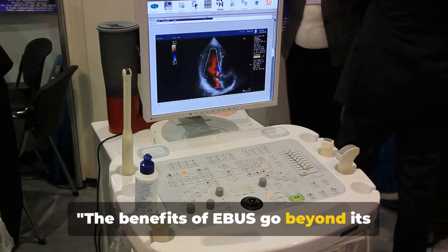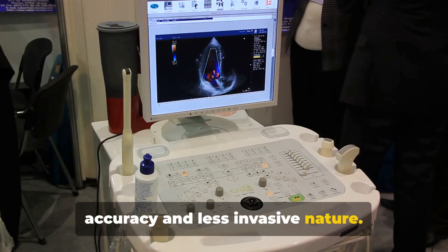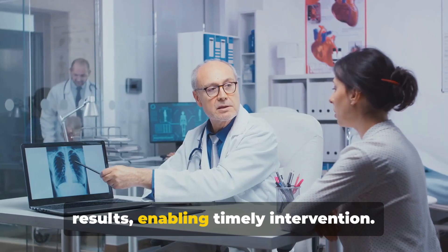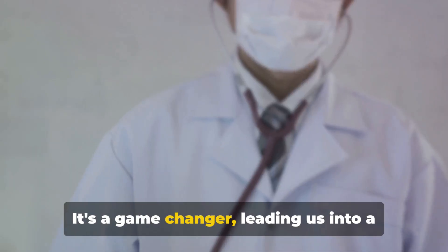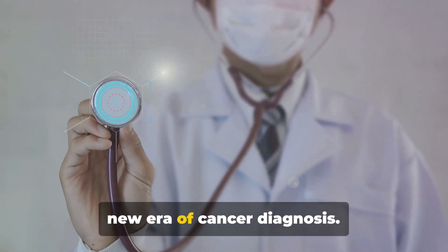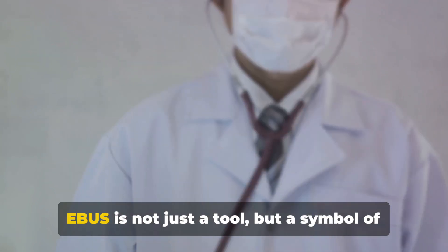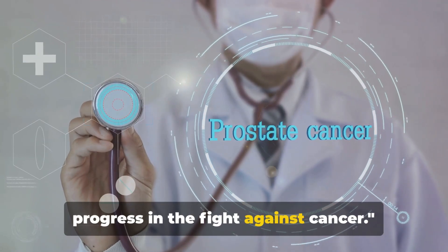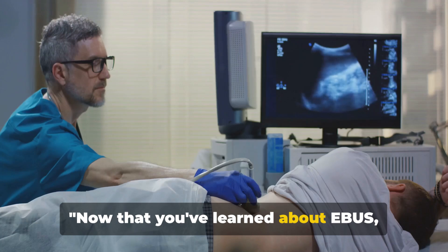The benefits of EBUS go beyond its accuracy and less invasive nature. This innovative technique offers quicker results, enabling timely intervention. It's a game-changer leading us into a new era of cancer diagnosis. EBUS is not just a tool, but a symbol of progress in the fight against cancer.